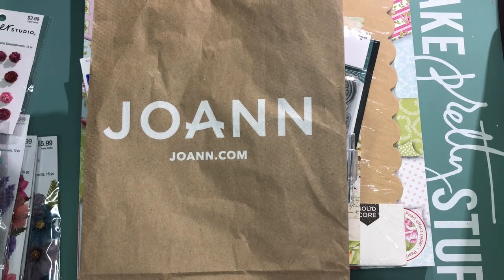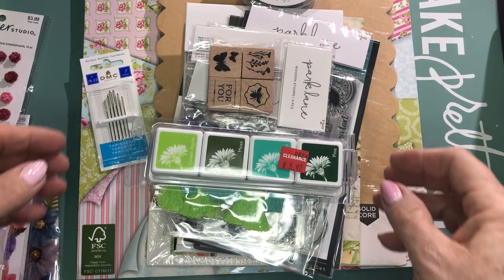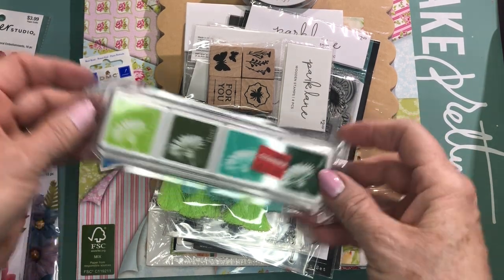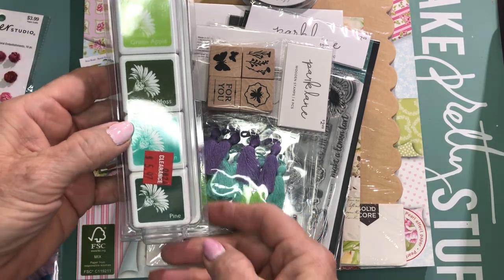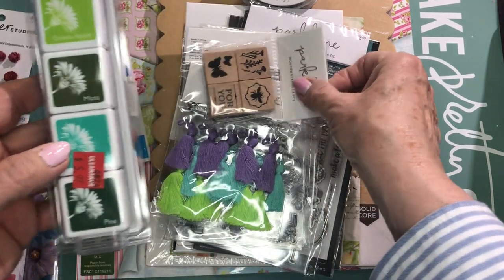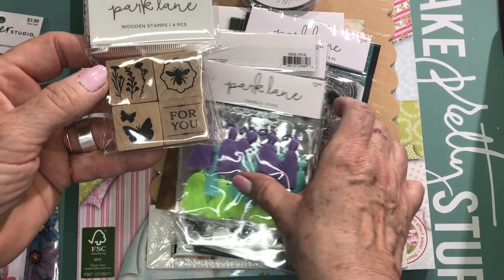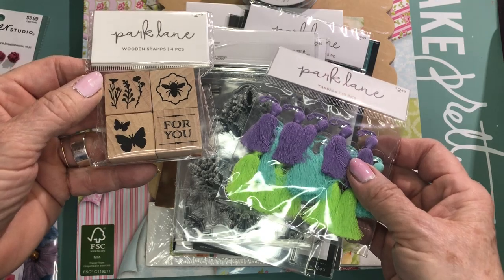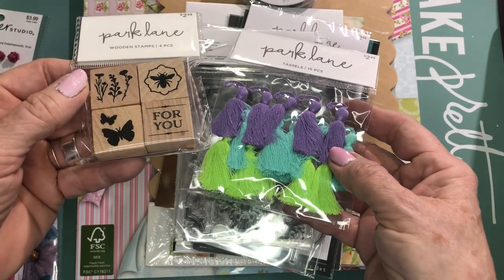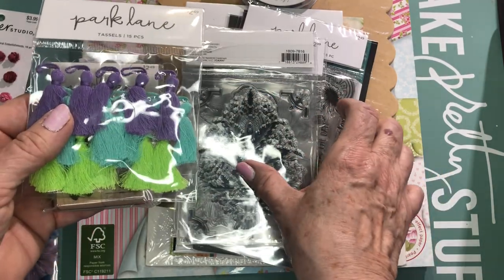We'll start with Joann's — we went to two different Joann's. I was able to find a bunch of stuff that was on my list and a bunch that wasn't. I picked up these Hero Arts ink cubes because they were on clearance for six bucks, and I like this ink. Then I picked up quite a few of these little Park Lane embellishments because they were 40% off — I think I ended up paying about $1.24. I also got some tassels that were maybe 50% off. I just like the colors, though I don't know what I'm going to do with them.